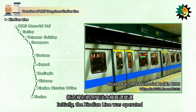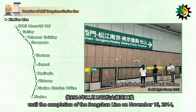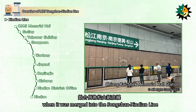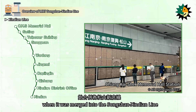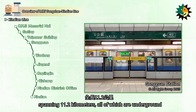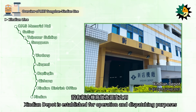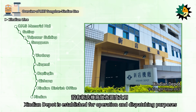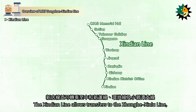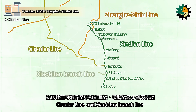Initially, the Xindian Line was operated as an extension of the Tamsui Line until the completion of the Songshan Line on November 15, 2014, when it was merged into the Songshanxindian Line. The Xindian Line has a total of 10 stations spanning 11.2 km, all of which are underground. The Xindian Depot is established for operation and dispatching purposes. The Xindian Line allows transfers to the Zhanghi-Xinlu Line, Circular Line, and Xiaobitan branch line.